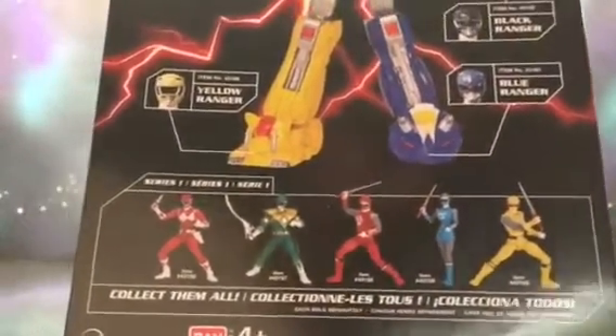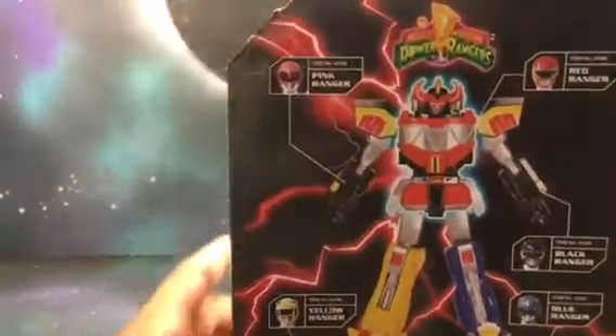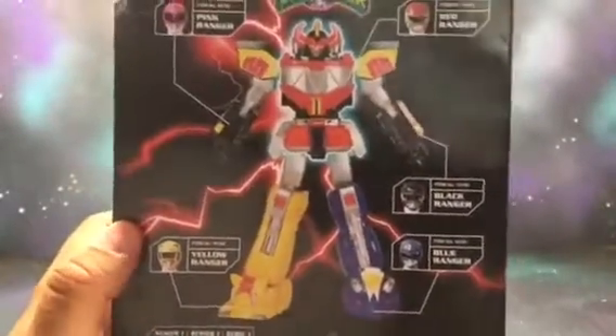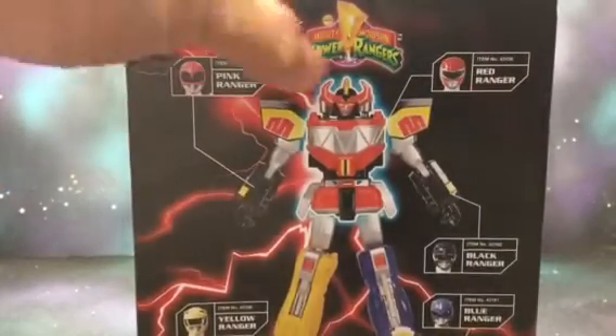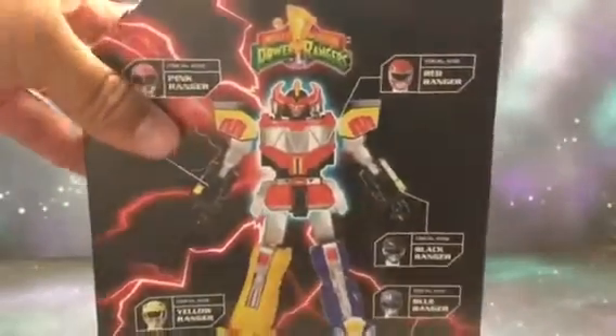Right now the wave that's out includes the Red Ranger, Green Ranger, and then the Thunder Ninja Rangers — I'm not too familiar with them, I'm only really familiar with Mighty Morphin. The Black Ranger, Blue Ranger, and Yellow Ranger will be in the second wave, and from what I heard the Pink Ranger is going to be in a third wave. But eventually we'll have all the pieces to build the Mighty Morphin Megazord.